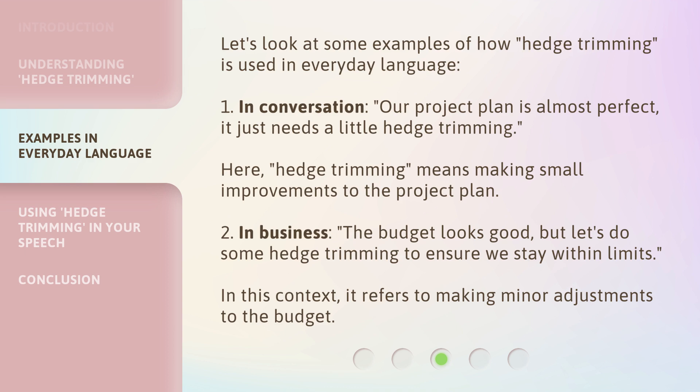Let's look at some examples of how hedge trimming is used in everyday language. 1. In conversation: 'Our project plan is almost perfect. It just needs a little hedge trimming.' Here, hedge trimming means making small improvements to the project plan. 2. In business: 'The budget looks good, but let's do some hedge trimming to ensure we stay within limits.' In this context, it refers to making minor adjustments to the budget.